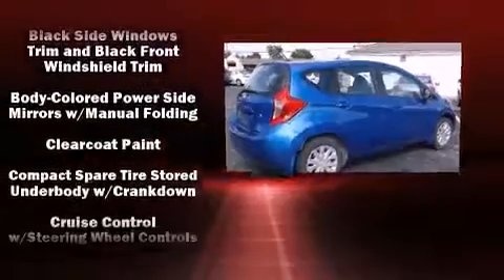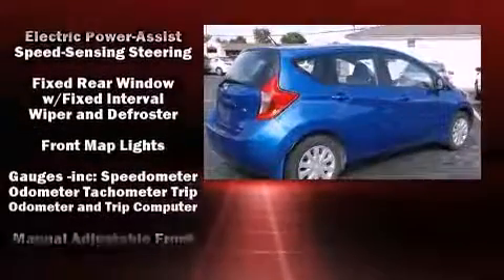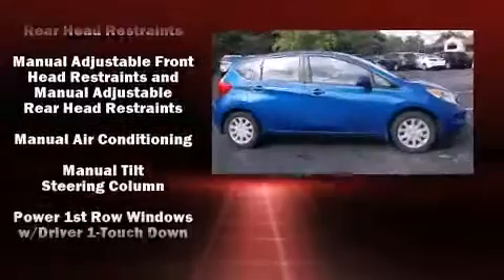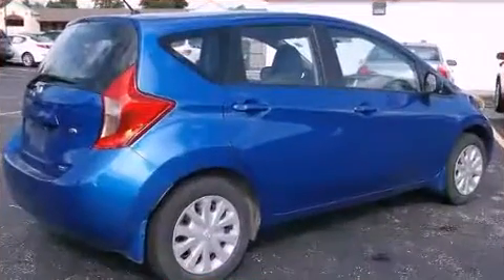Nissan also prioritized safety and security by including dual front impact airbags, front and side impact airbags, traction control, brake assist, a panic alarm, and ABS brakes. Various mechanical systems are monitored by electronic stability control, keeping you on your intended path.